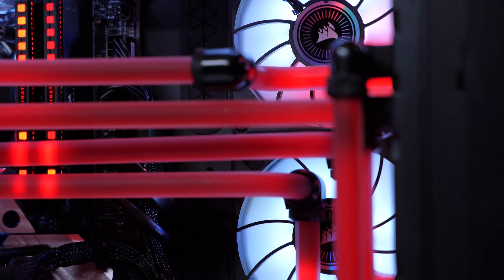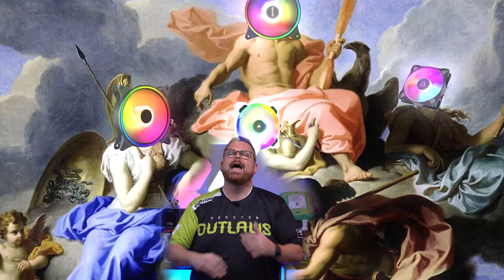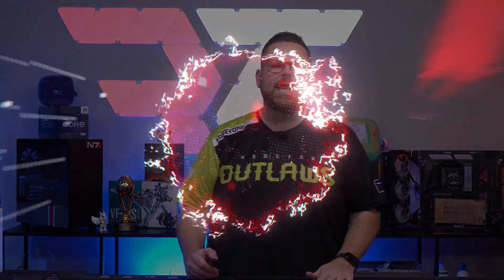Oh fans! Most people think of them as the mechanism to just display the RGB, but do they actually make a measurable difference in the cooling of your system? Or can I just let the rainbow gods reign supreme without consequence at all in my system? Well, let's find out.